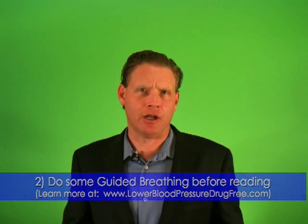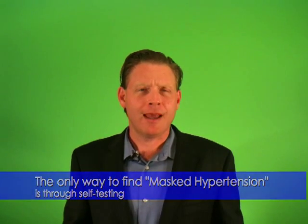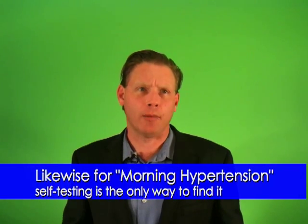Now, masked hypertension, by definition, happens outside the doctor's office. The only way to catch it is by vigilance on the part of the patient by using a self-checked blood pressure monitor. The same is true for morning hypertension — the only way to catch it is to use a home blood pressure monitor when you wake up.